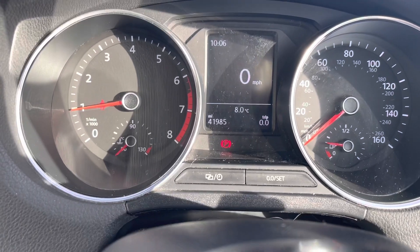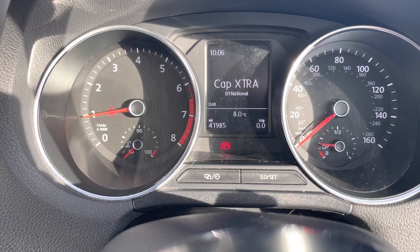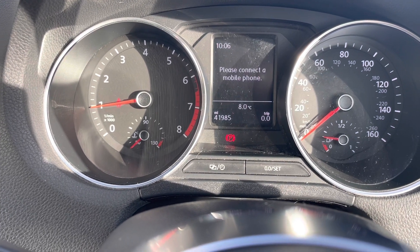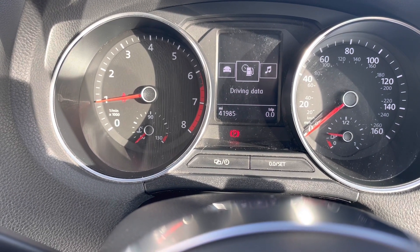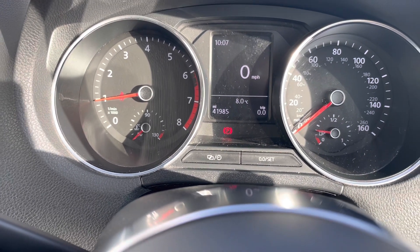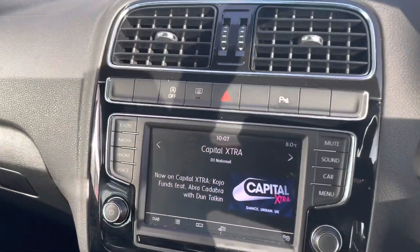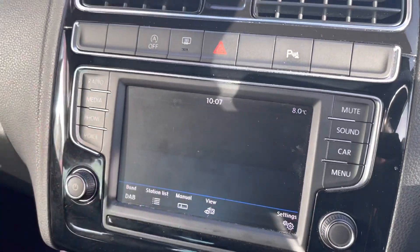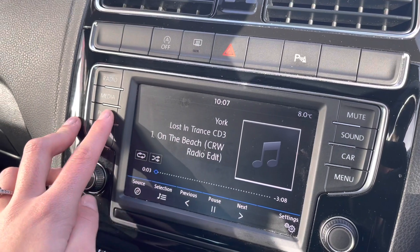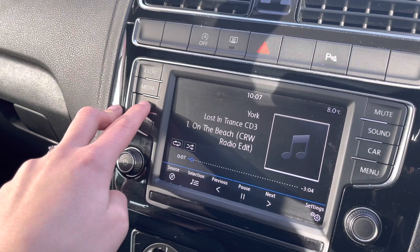If we take a look at the dash, you can see that this car is down 41,985 miles — however, this is subject to change due to test drives. You can also change what you see in your information panel from telephone to media to vehicle status or driving data. As we head to your entertainment display, you have your DAB radio as well as media input by AUX or USB point.